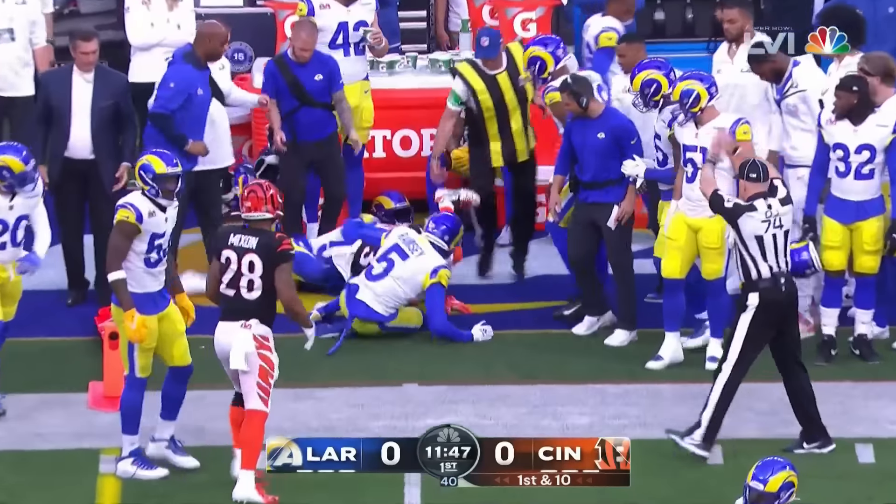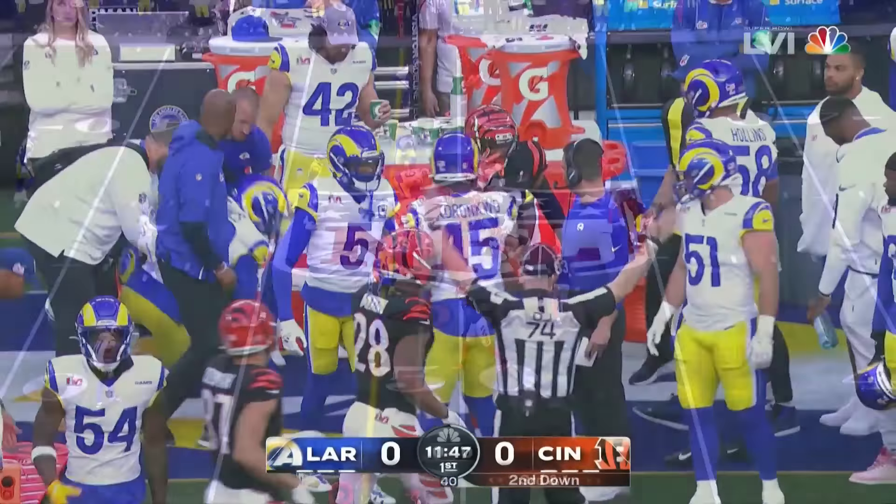There's a lot of motion they do here. They give it to Akers — nice little hole there. Hits his man, hits Akers.